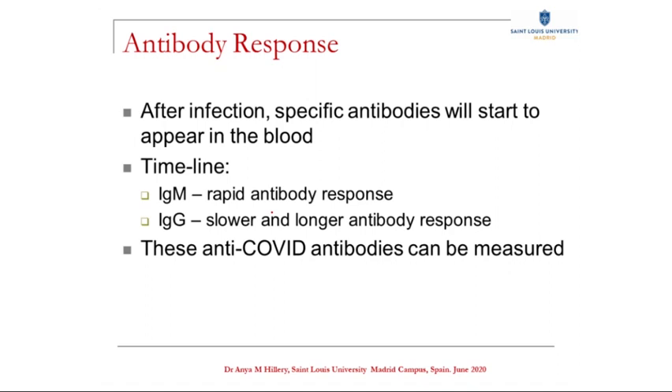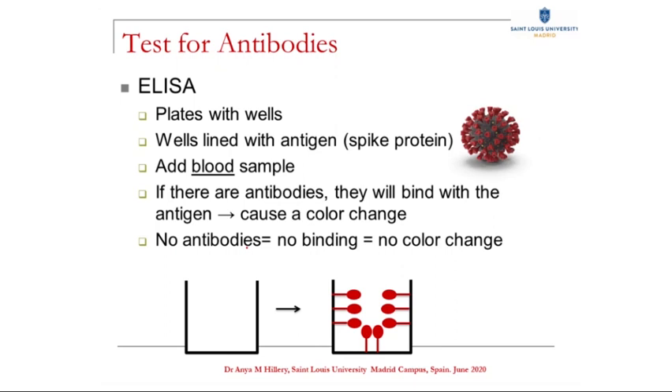Different types of antibody are produced at different times after infection. First of all, you see the IgM antibody type — they appear a few days to a week after infection. Then you get a big surge of another type of antibody, the IgG, and that shows up about 10 to 14 days later. These IgGs stay in the blood for a longer time to continue protecting us. These antibodies can be measured with a test called ELISA, which stands for enzyme-linked immunosorbent assay.